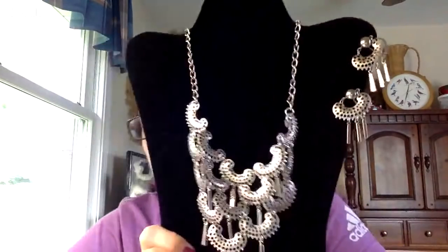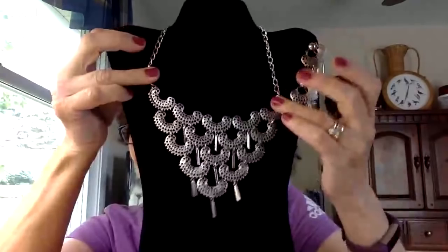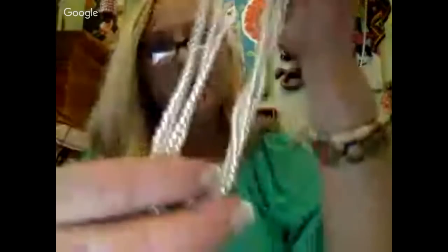Angie shows a pretty common Sarah Coventry set from 1973 — a necklace with two pairs of matching earrings, very fancy. She could see someone wearing that with a disco outfit. It's definitely a statement necklace even by 70s standards. Tanya then shows a new-with-tags choker necklace by Baby Face Studio — four strands, elegant and simple.